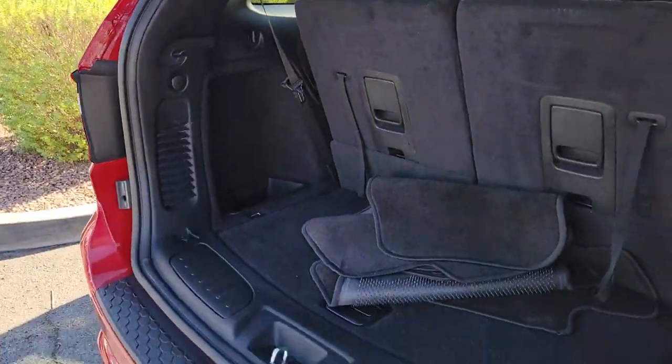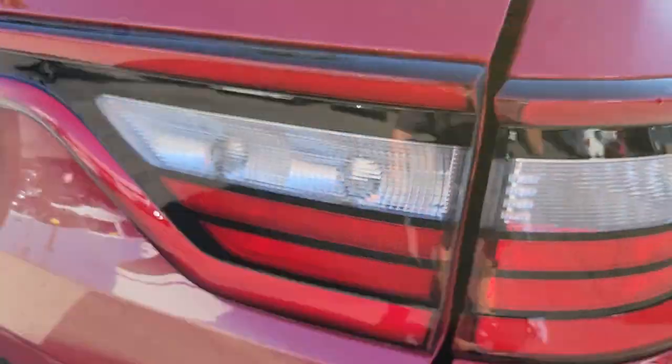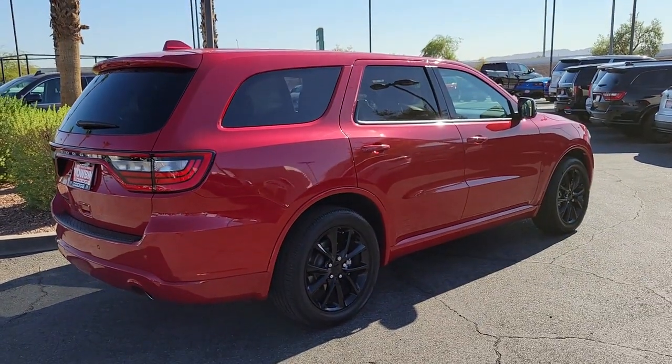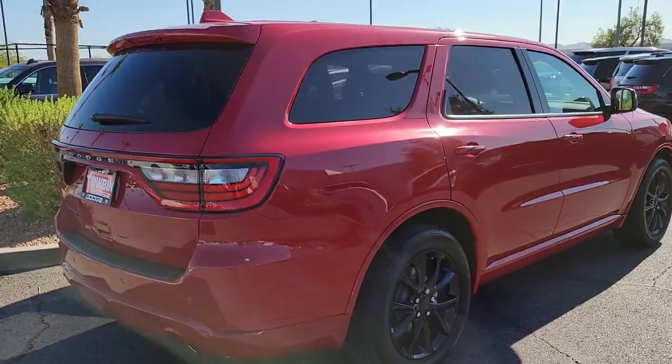The following are some of this vehicle's highlighted options: leather steering wheel, smart device integration. Seriously powerful, stylishly comfortable — the Durango awaits.